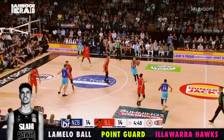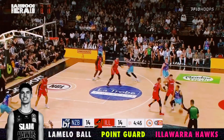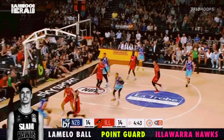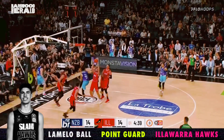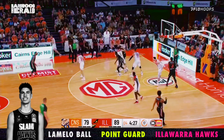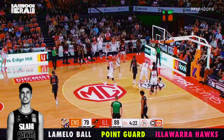LaMelo is a bit out of control here, but this was one of his better defensive possessions — goes under on Hampton, then avoids the double screen, rotates to the corner, and forces the ball into the help. And you love to see this: he shows he's willing to give up his body for the charge. It's a good sign.